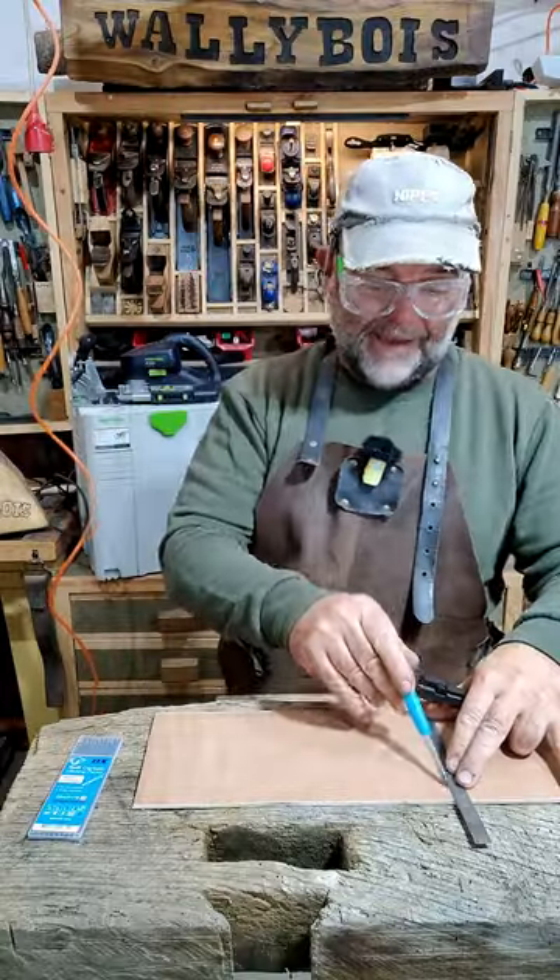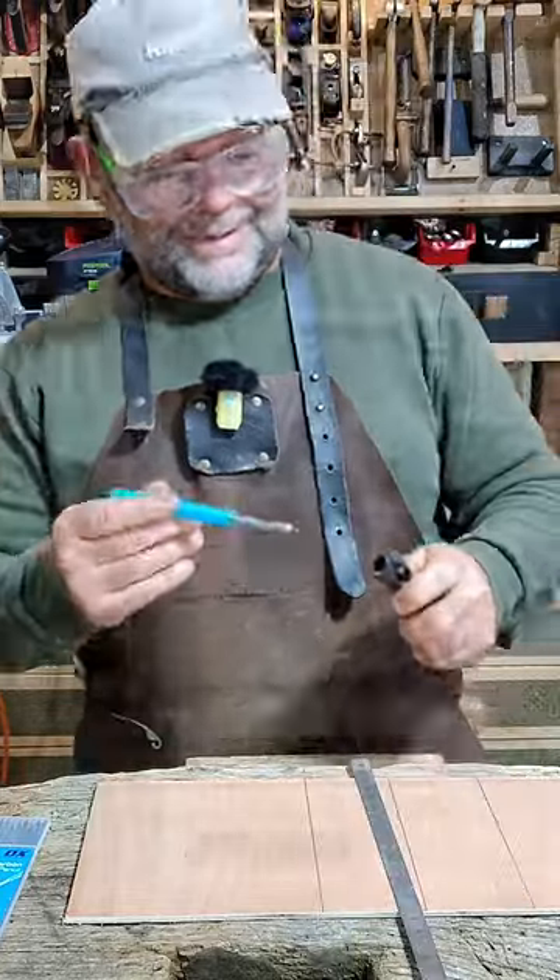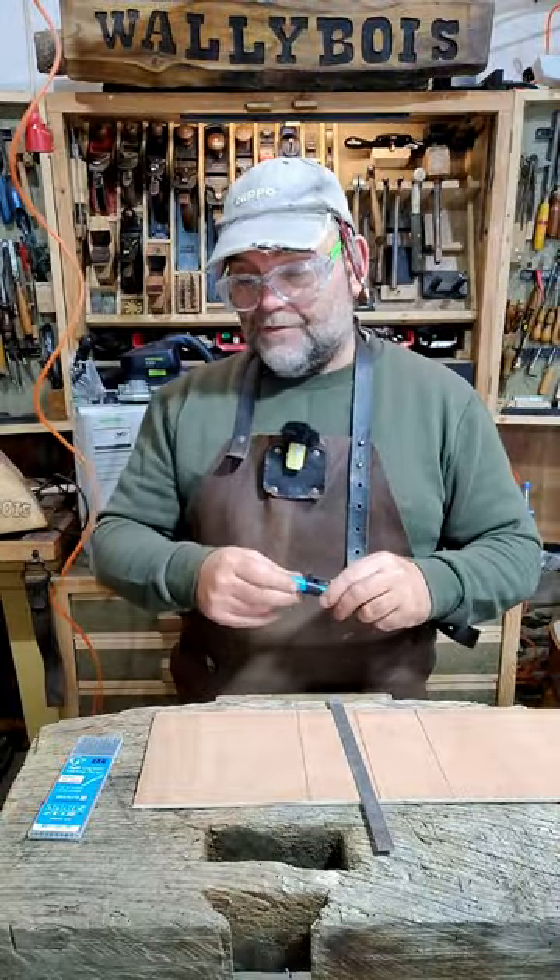Do I say it's worth it? Yes, I do. I think they're excellent — absolutely excellent. I didn't buy this one; a very kind fella sent it to me. Cheers, buddy. I was very, very pleased to receive it. I'd never had one before until I got this one.